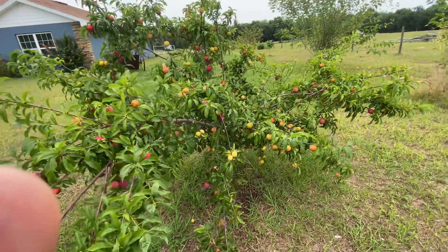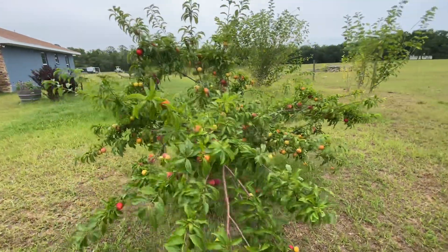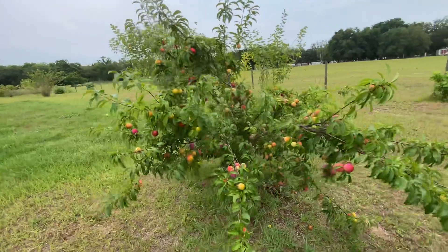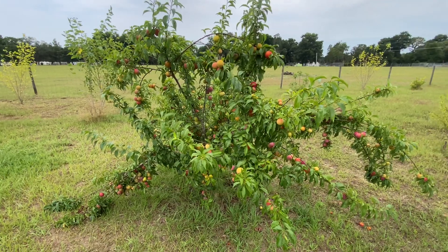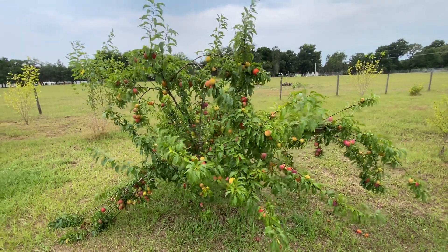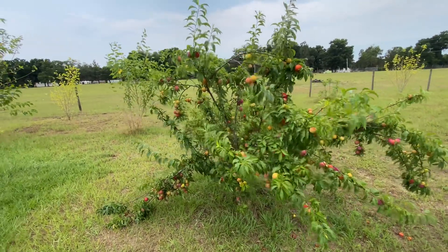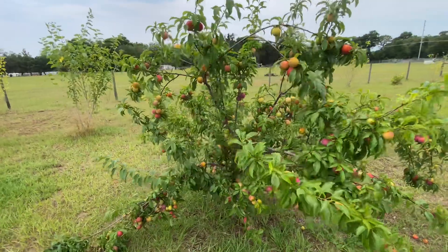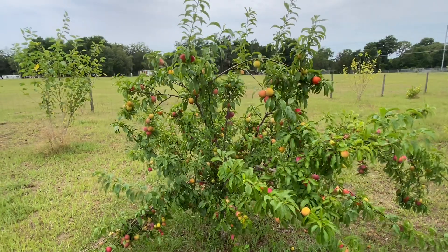Scarlet Beauty Plum — it's just underrated. Not many people really sell it. And it's the only plum that I have gotten fruit from, and I've bought probably 15 different ones that they said were low-chill variety, and I haven't gotten any of them to fruit except for this one. And it fruits at an early age, heavily, and again, just so delicious.